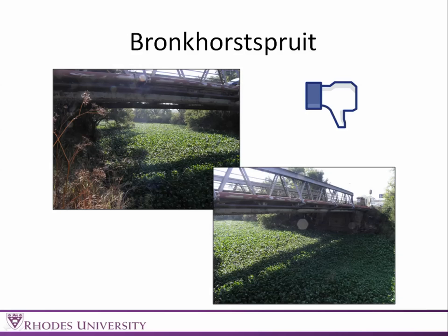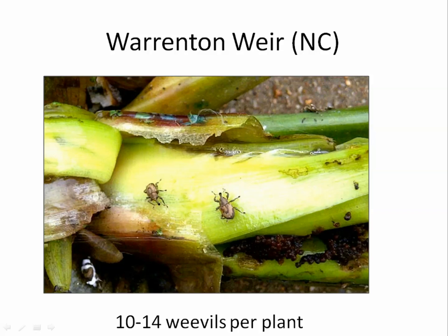Bronkhorstspruit, unfortunately, has some massive infestations of water hyacinth. Over at Varantaria, which has in the past had a massive infestation of water hyacinth, we found really high weevil numbers. There have been a lot of releases, not done by us, but they've done some really good work there. There's still a bit of water hyacinth, but hopefully the insects will be getting on to it.